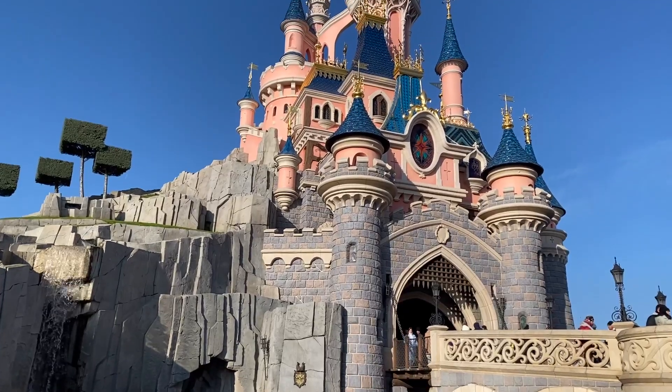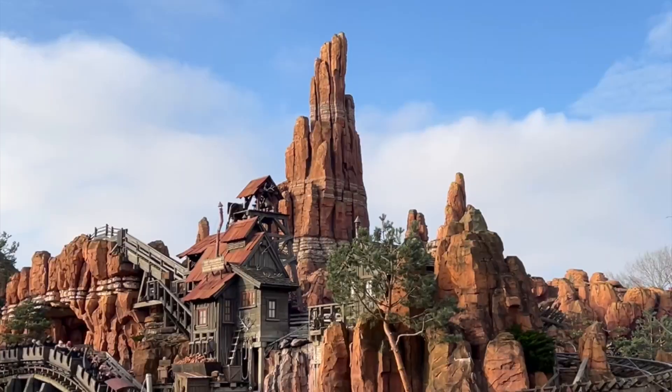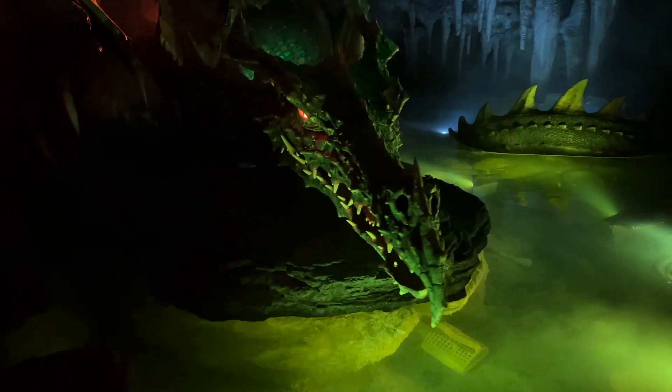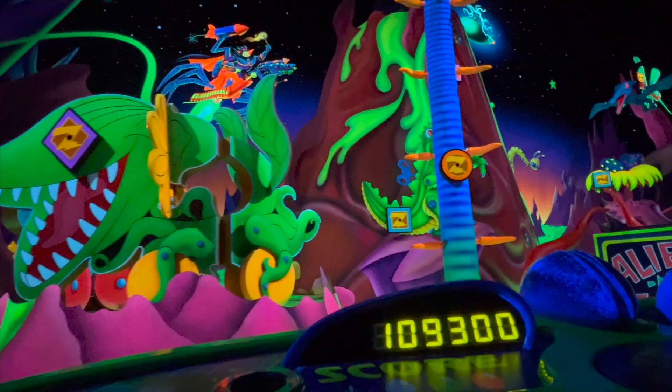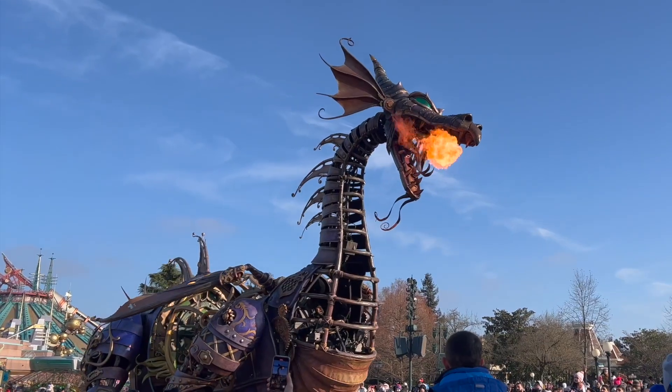Hello, it's Jess. Disneyland Paris is such a magical place and it's not all about the rides, so in this video you will see my top 10 must-do things, which includes not just rides but shows, food, walkthrough attractions and parades.